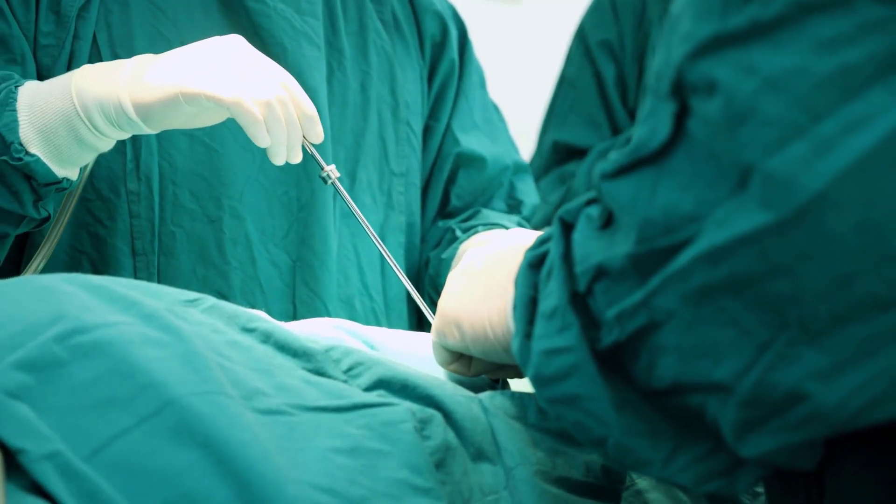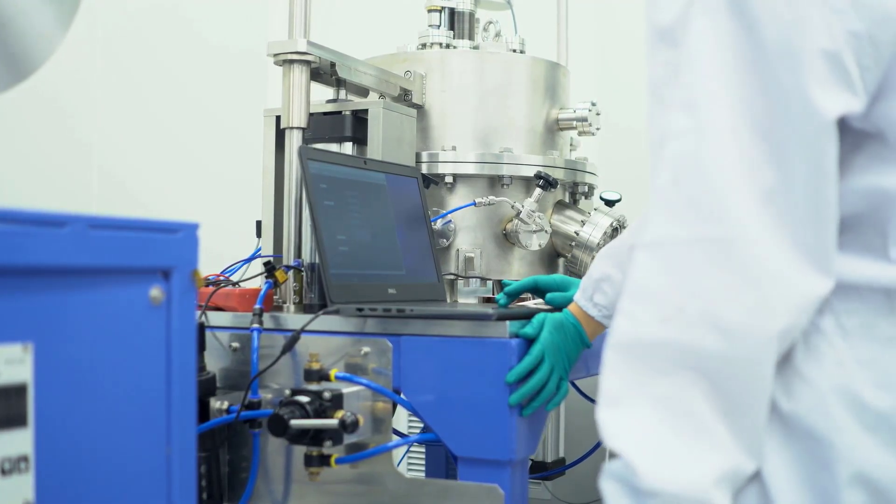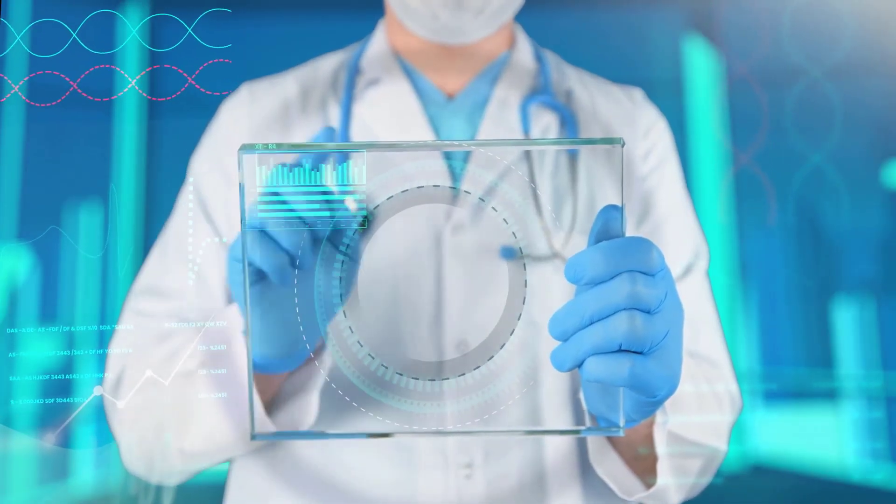In January of 2022, surgeons from Maryland transplanted a genetically modified pig's heart into a human patient, which extended his life by two months. Scientists are also developing various techniques that would decrease the need for a donor and would also decrease the wastage of donor organs.